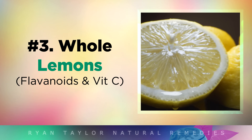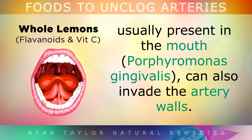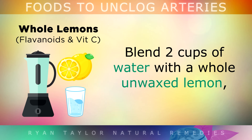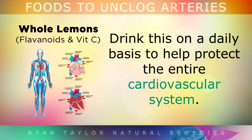Number 3 is whole lemons. Studies show that a harmful type of bacteria, usually present in the mouth, can also invade the artery walls, causing them to become very damaged and inflamed, and then they get patched up with calcium and cholesterol plaque. In order to clear out this harmful bacteria, blend 2 cups of water with a whole unwaxed lemon, making sure to include the pulp, the juice, the seeds, and the outer peel to make what's called real lemon water. Feel free to add stevia, and drink this on a daily basis to help protect the entire cardiovascular system.